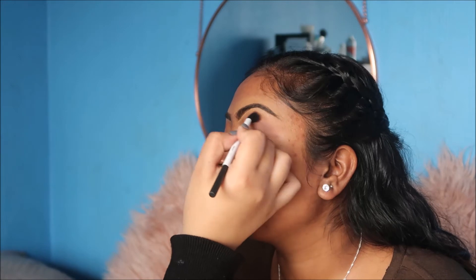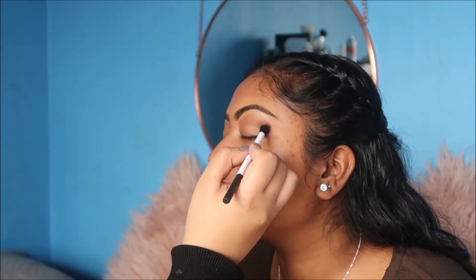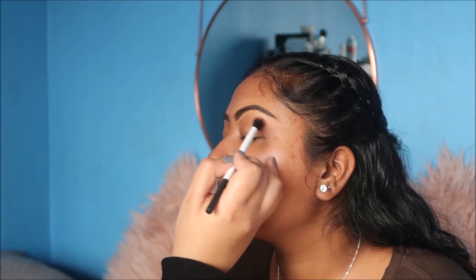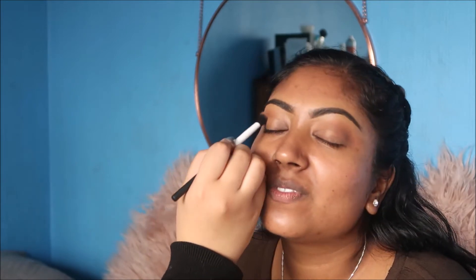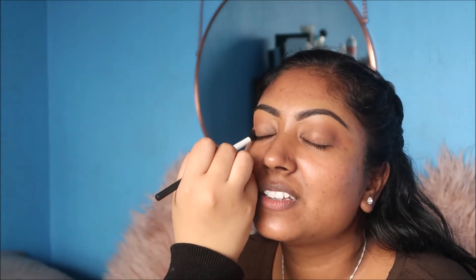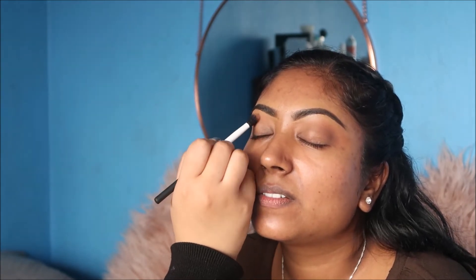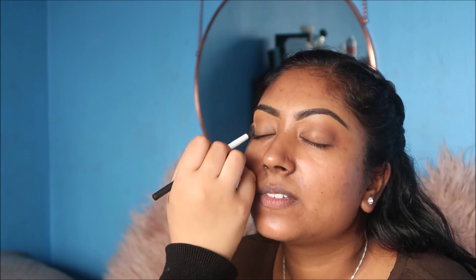So what got me into makeup? My aunt was a makeup artist. So every morning as a kid I would get up really excited for the day because I got to watch her do her makeup. I'm also into art and portraits and whatnot, so I guess this is just another creative outlet.